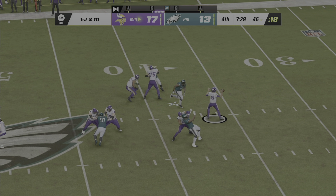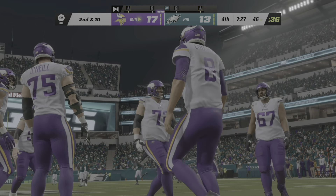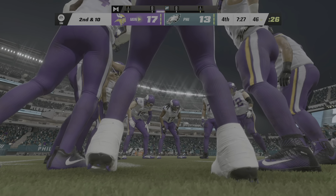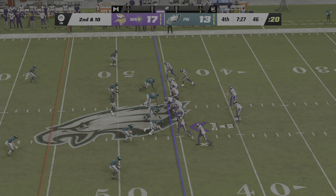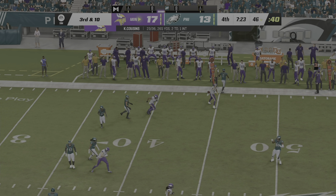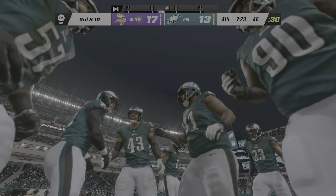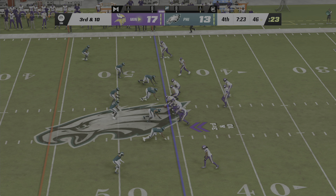On first and ten, Cousins looking sideline — incomplete. Had an open man that time — put a little too much heat on it, don't you think? Absolutely, just needed a touch more air under it. Instead, he fired an absolute bullet. So after the incompletion on first, now second and ten. Throwing, Cousins — and this throw incomplete. The defender all over him that time, going to lead to third down. Normally being a big-bodied receiver plays to their advantage downfield — go up and make the catch, take the hit, and pick up yardage. But in this case the hit was timed really well and popped it free from his grasp.